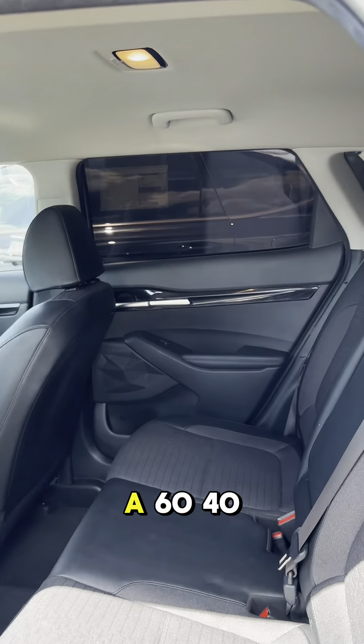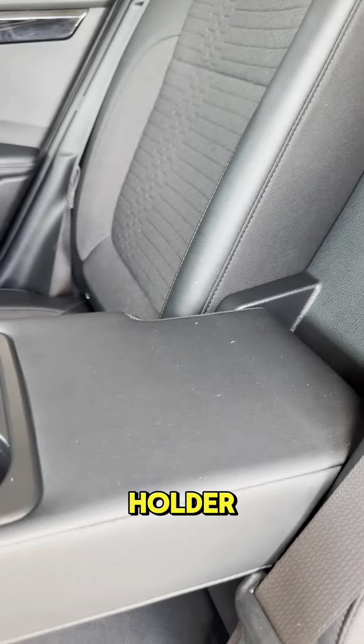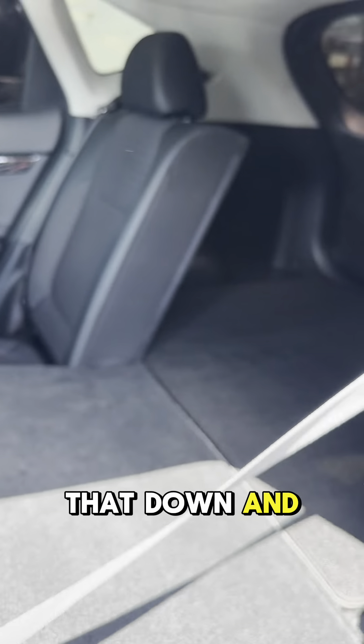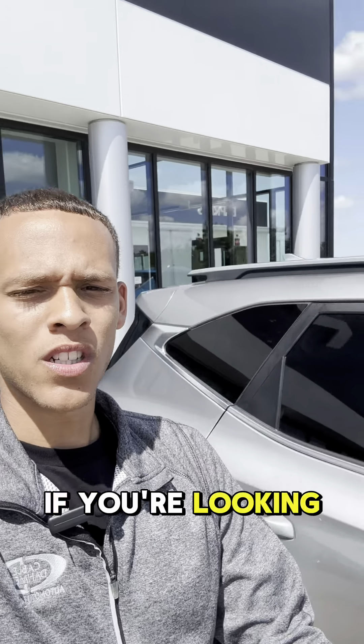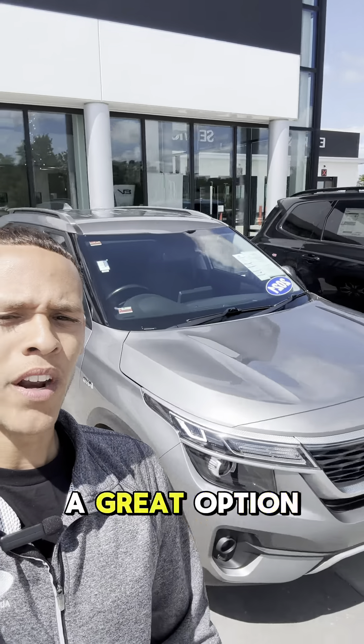On to the back side of this Seltos, we got a 60-40 split bench seating. Each passenger gets their own cup holder, and if you ever need more space in the back, you just let that down and there's a ton of it. Now if you're looking to start a family or if you're looking to get somebody their first car, this would be a great option.